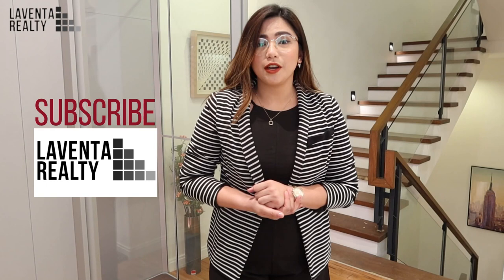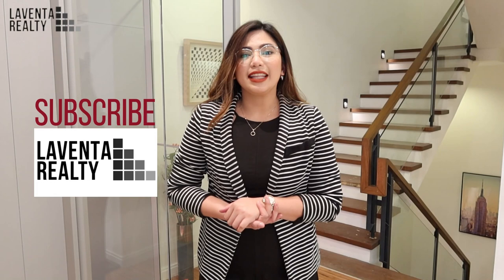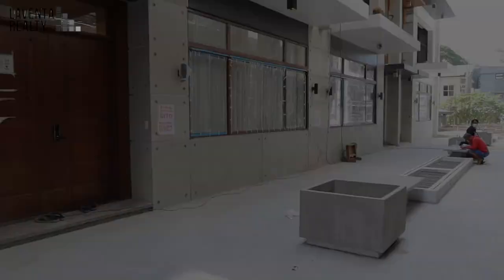I'm not in the mall. I am just here in one of the luxurious houses here in Tomas Morata, Quezon City. Are you ready for another house tour? But before anything else, please don't forget to click like and hit the subscribe button for more videos and updates from our YouTube channel. We're also on Facebook — check us out at LaVenta Realty. This is Camille from LaVenta Realty and let's get started.